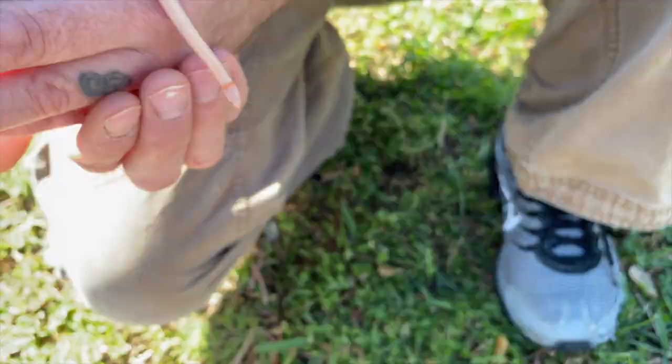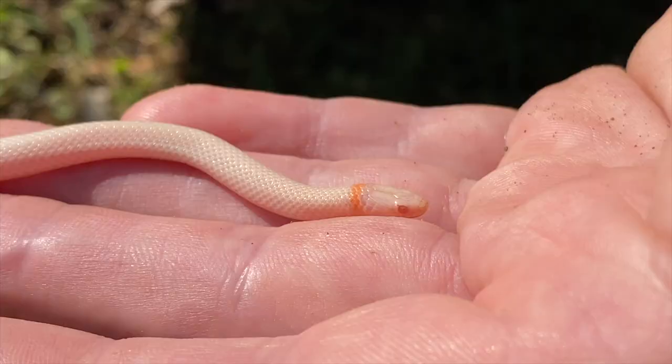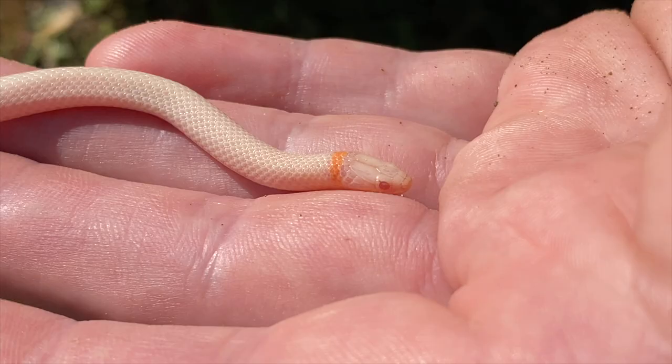This guy is kind of hard to get to stay still — he's used to burrowing in the substrate. I'm just really happy I got to photograph and take some video of this guy today.